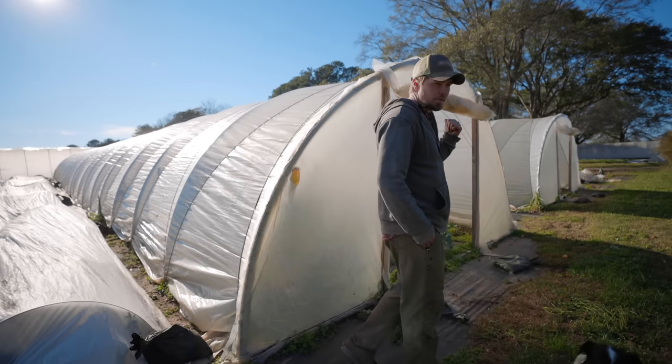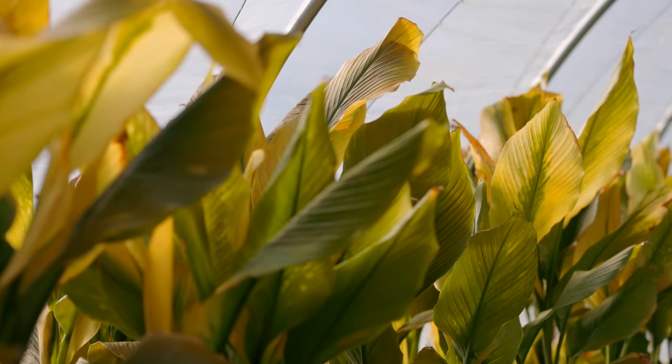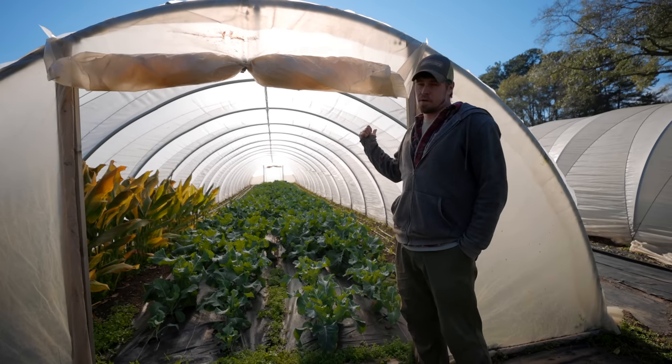In tunnel two here is where we have cauliflower and what's left of the turmeric after the freeze last night. We also have head lettuce in there — we have Nancy and a bib variety called Kegelwane. And then on this side we have red beets.